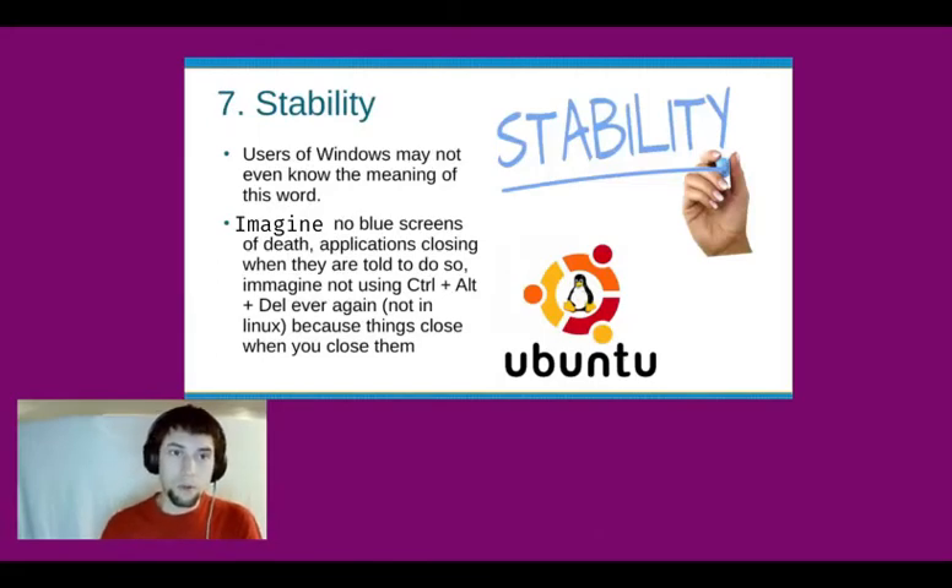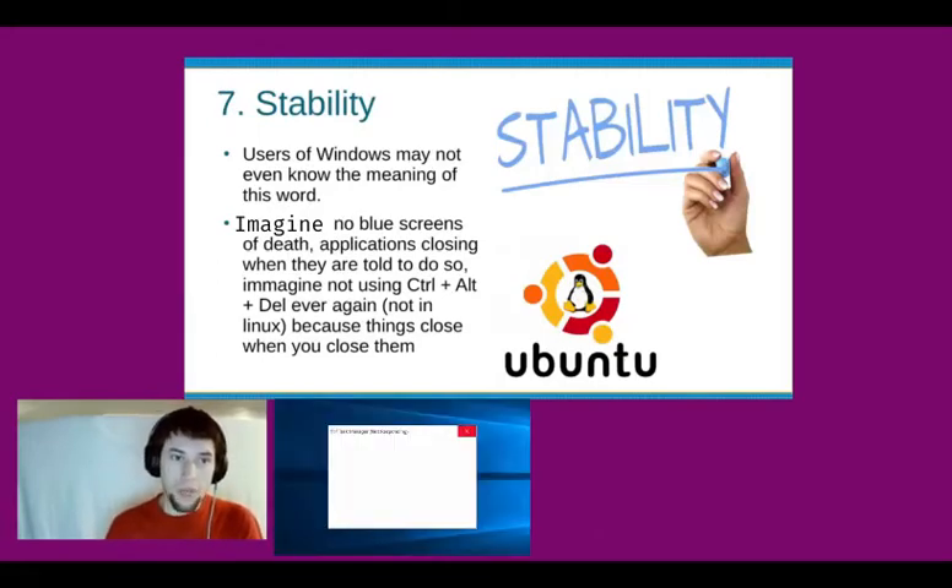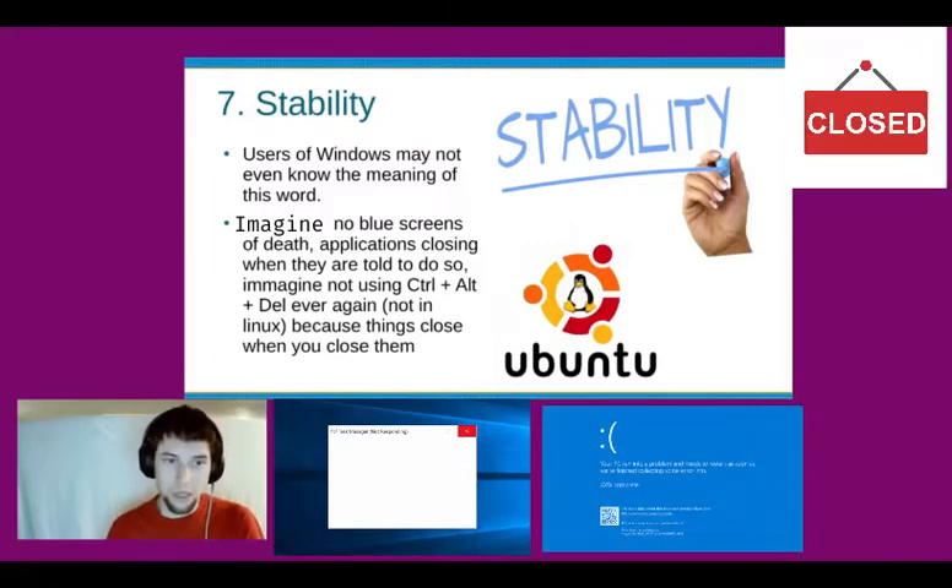Stability. Users of Windows may not even know the meaning of this word. Imagine no blue screens of death, applications closing when they're told to do so. Imagine not using Ctrl-Alt-Delete ever again — it just doesn't exist in Linux. You could hotkey that to open up your web browser if you want. Things close when you tell them to.